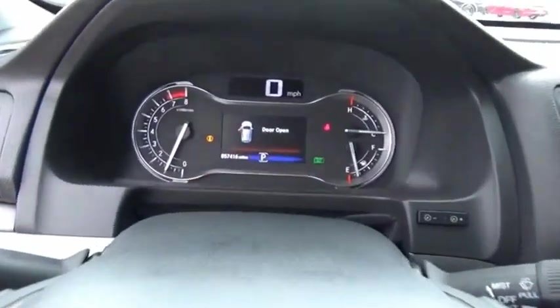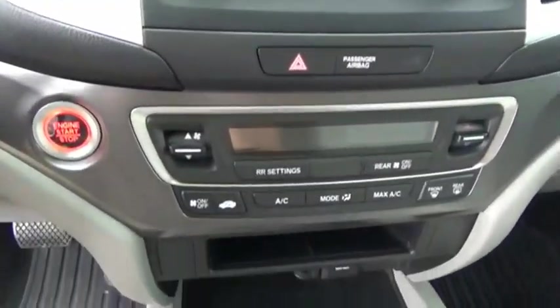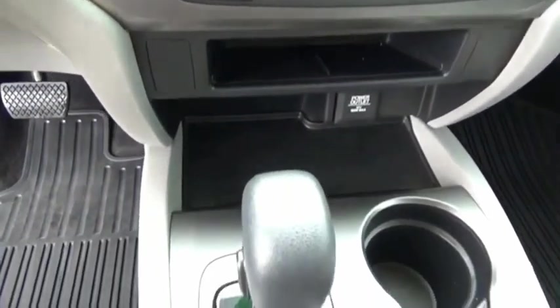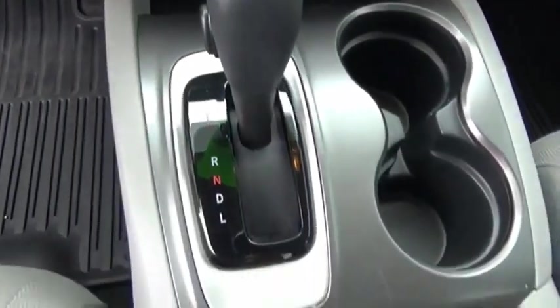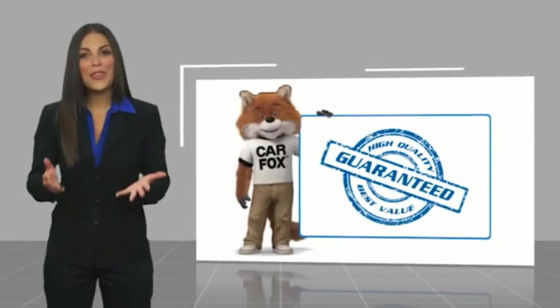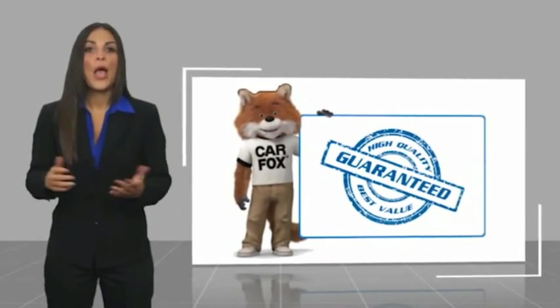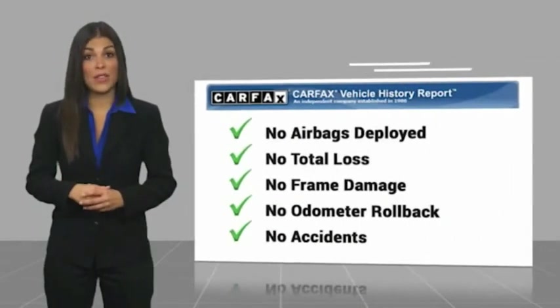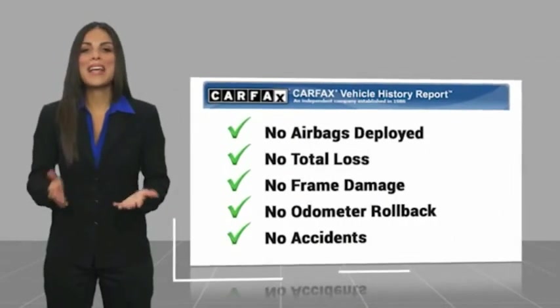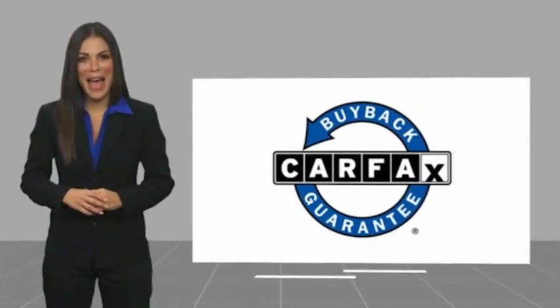Stop in for a test drive today. Here's another high-quality vehicle with a CARFAX vehicle history report. Be sure to find a complimentary copy of this report online or contact the dealership. This vehicle qualifies for the CARFAX Buyback Guarantee.